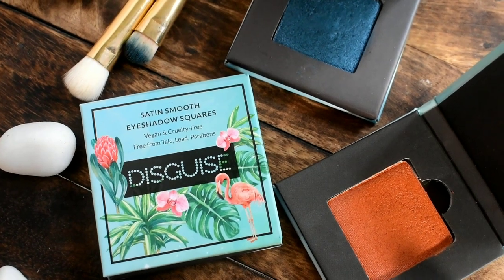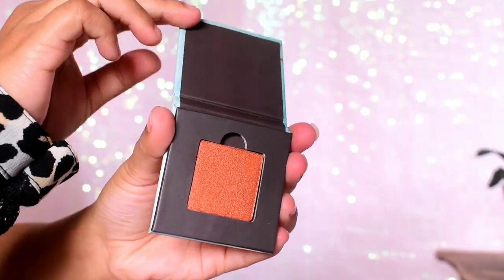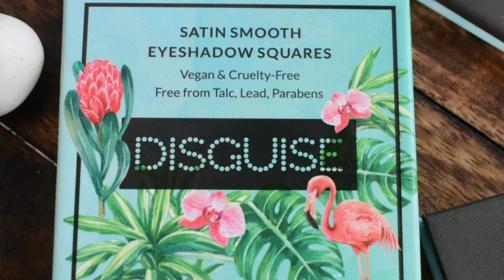The price of the product is 300 rupees, but now you can get it for 200 rupees only at their launch offer. These are India's first talc-free eyeshadows, and they are also lead free, paraben free, cruelty free, and 100% vegan.